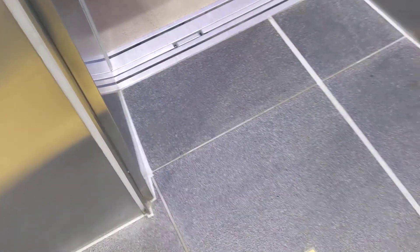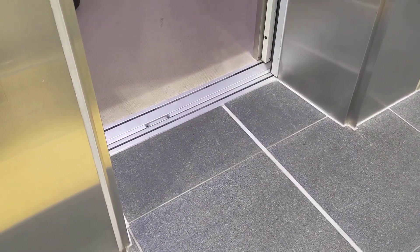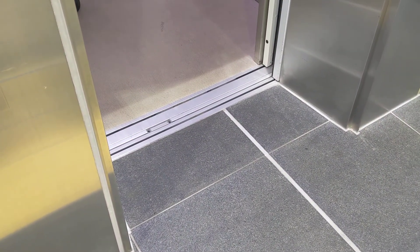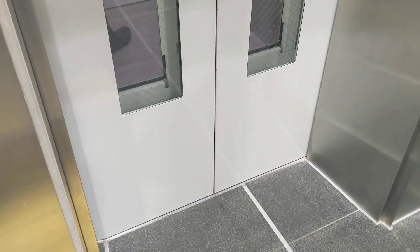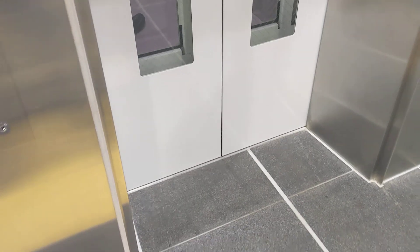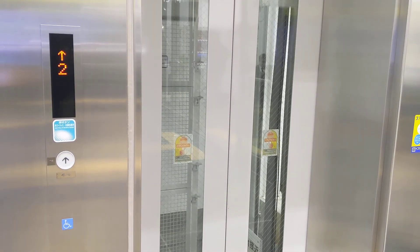This is a place where we can open the door and open the door. Thank you so much for joining us today.